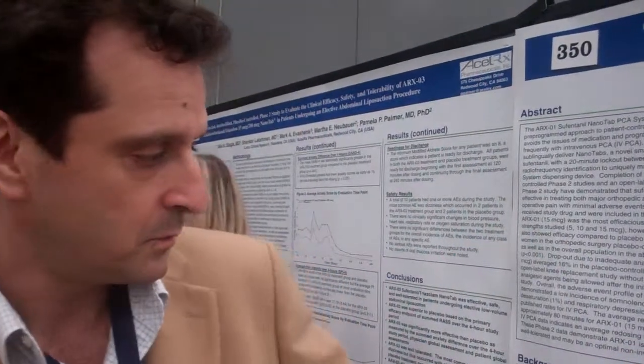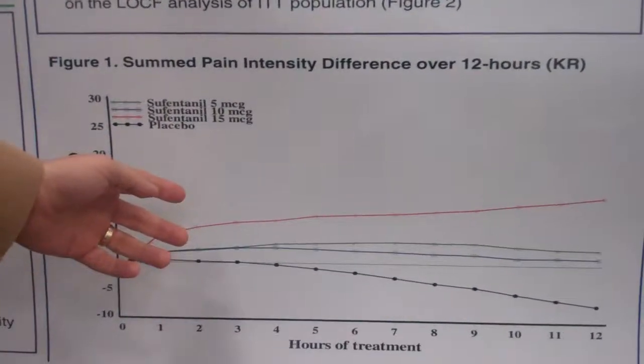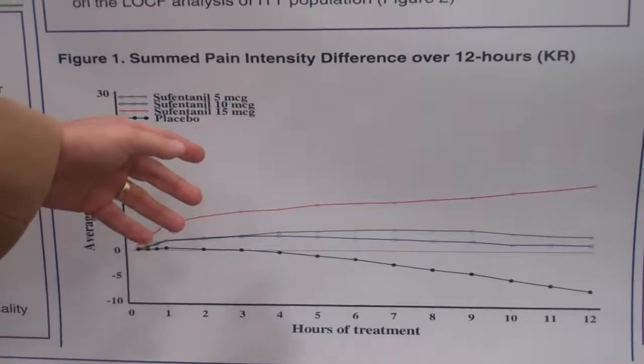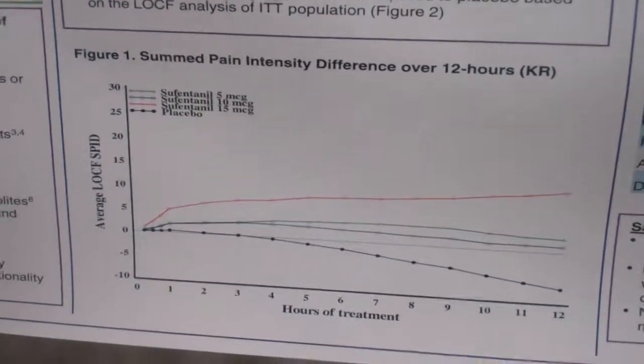The studies were with 5, 10, or 15 microgram tablets versus placebo in a dose-ranging study, trying to find the optimal dose in these patients.